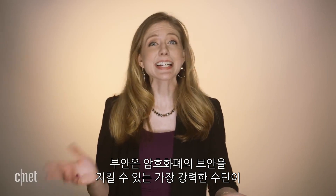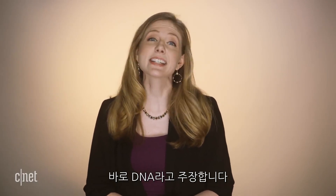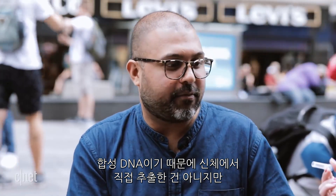I spoke to Vishal Bouyan, co-founder and CEO of a startup called Carver. The way he sees it, the safest place to store the key that unlocks your digital money is inside a drop of DNA. It's synthetic DNA — not from a human or anything — but it is identical.